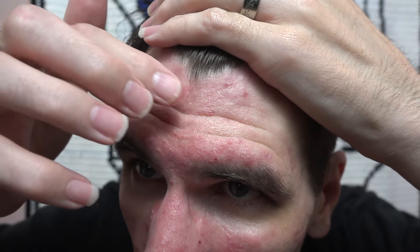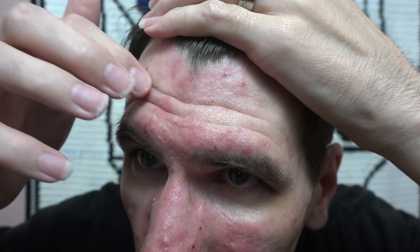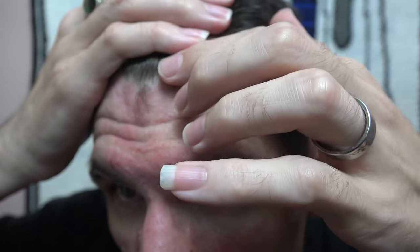My chin's probably what I consider to be the hardest to deal with right now. I got a few that I need to take care of — they're not ready yet, but that's soon to be.